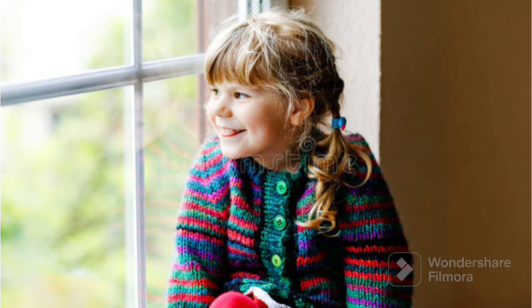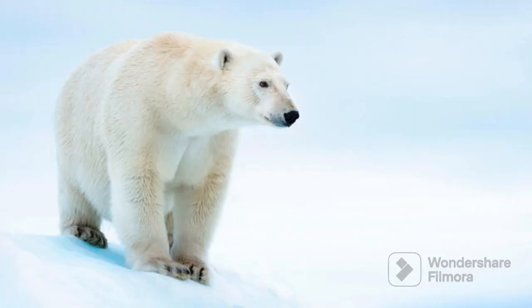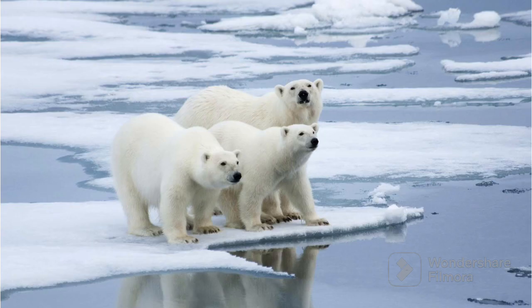Now let's see the next white color object which is a polar bear. White polar bears are big snowy bears that live where it's super cold, that is at the top of the world. They have fluffy white fur to keep them warm. These bears are amazing swimmers and love to play in the snow. They are like the snowy kings and queens of the icy world. So the polar bears are white in color.